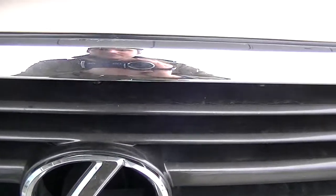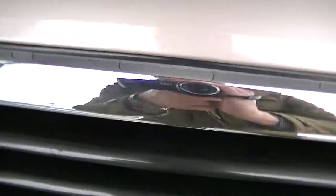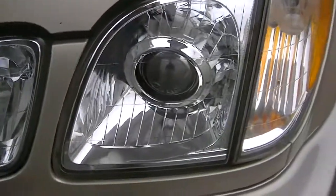Front grille is the same thing, pretty much free of any rock pits. There are a couple little minor things on the chrome, but overall I would say excellent condition, and same thing on the lights over here. There's a little bit of scratching right there and a few here on the hood, but overall condition I would say really great.